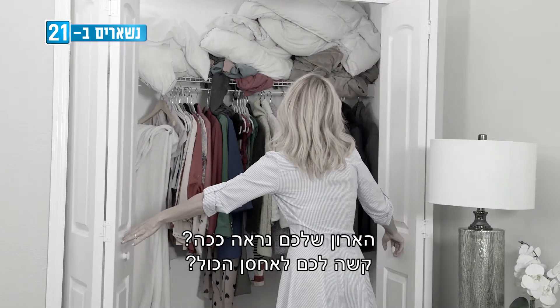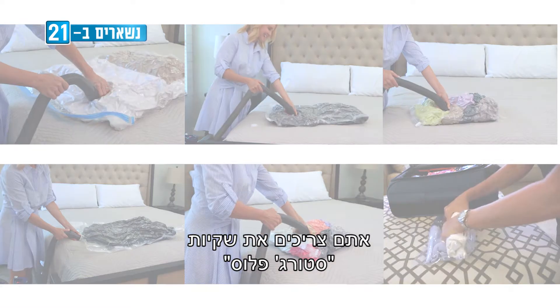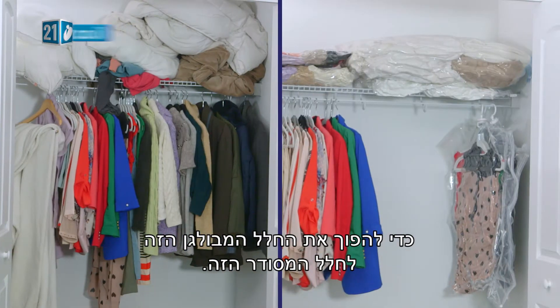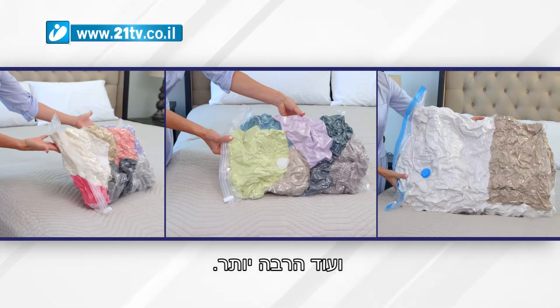Does your closet look like this? Do you struggle to store everything you need? The Storage Plus bags turn this messy space into this perfectly organized space. The Storage Plus bags store your clothes and bedding, plus so much more.